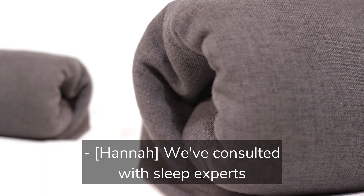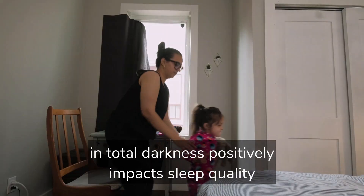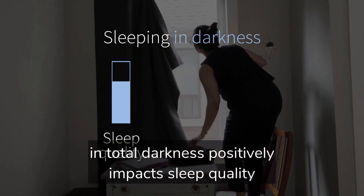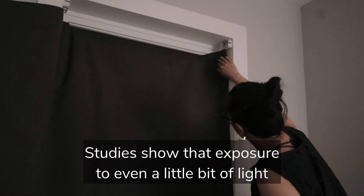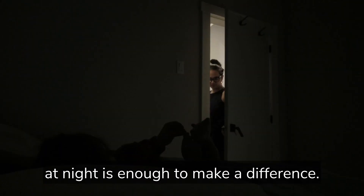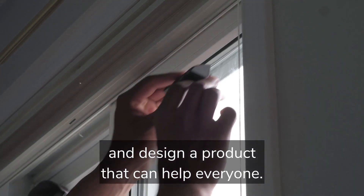We've consulted with sleep experts about the amazing research that shows how sleeping in total darkness positively impacts sleep quality and health outcomes. Studies show that exposure to even a little bit of light at night is enough to make a difference. So we wanted to take this science and design a product that could help everyone.